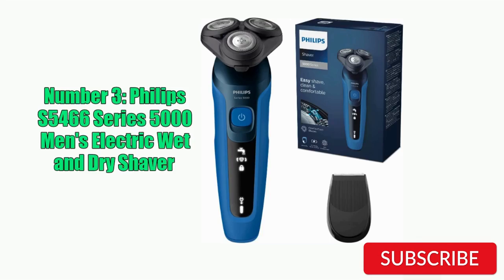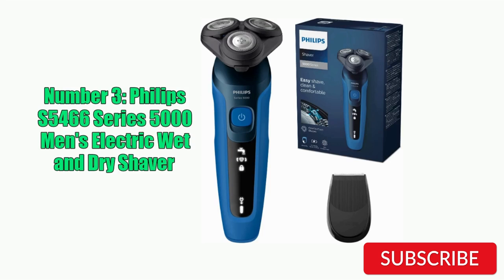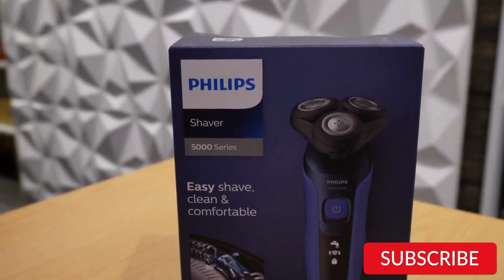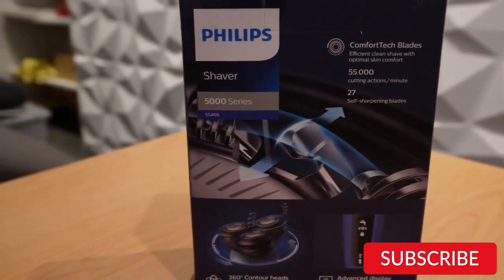Number 3: Philips S5466 Series 5000 Men's Electric Wet and Dry Shaver. The Philips S5466 Series 5000 is a versatile grooming tool that offers both wet and dry shaving options. It features a five-direction flex head that adapts to the contours of the face for a smooth and efficient shave. The shaver also has a multi-precision blade system that cuts hair in just a few strokes, reducing skin irritation. One of the standout features of this shaver is its ability to perform well in both wet and dry conditions. It is waterproof and can be used in the shower or with shaving cream or gel for a more comfortable shave.